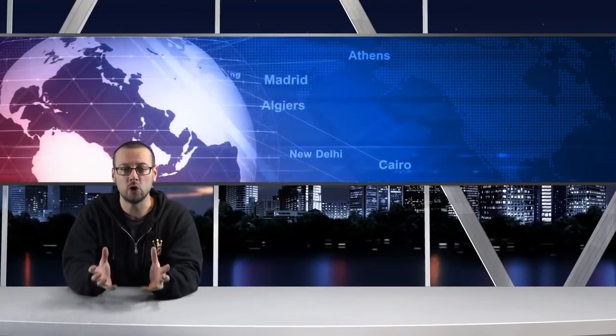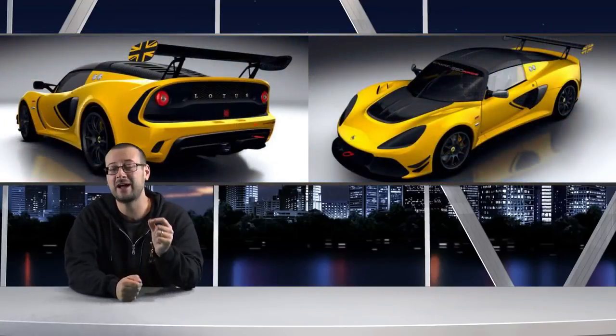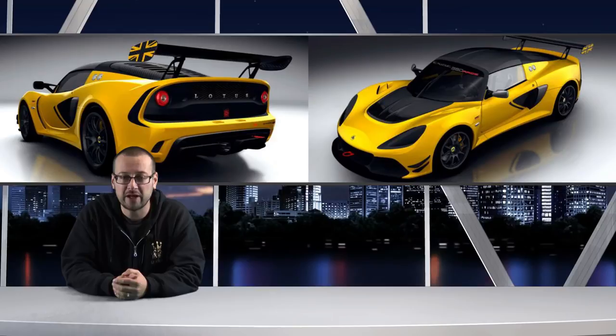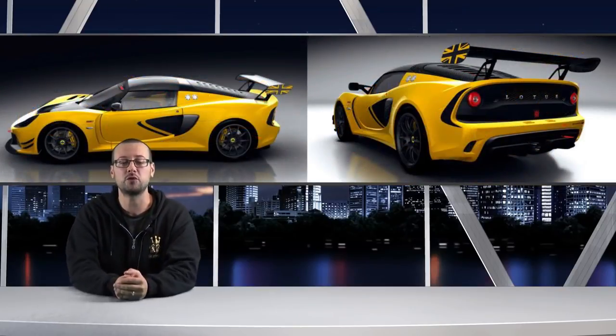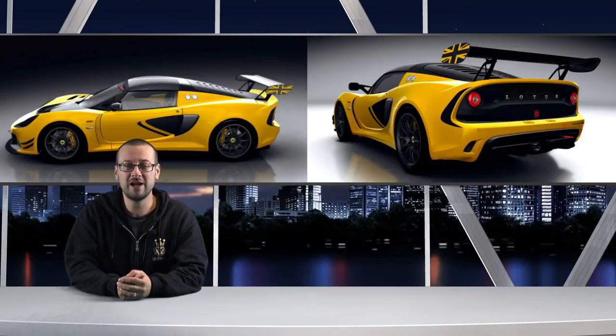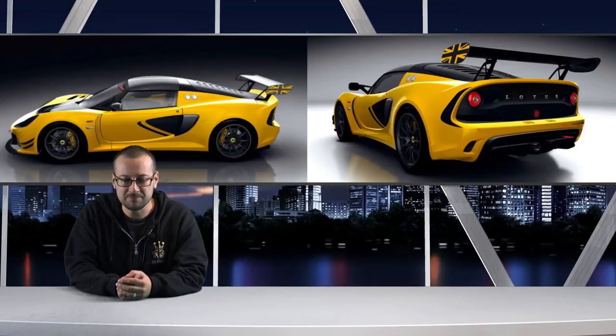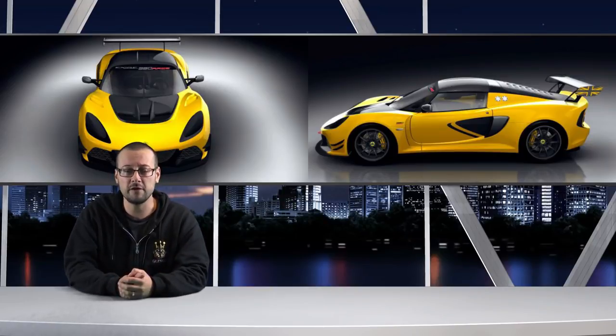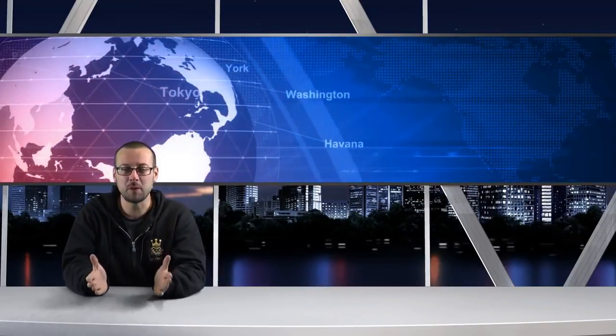To start us off this week: Lotus have stripped out a Lotus Exige — gone are the windows, headlights, and airbags. It now weighs just 995 kilograms with 375 brake horsepower and a 0-to-62 time of 3.2 seconds, all powered by a supercharged V6. They've called it the Lotus Exige Race 380. It's a track-ready little pocket rocket, and what would you expect to pay? 99,500 pounds — a hundred grand for a Lotus? No thank you.